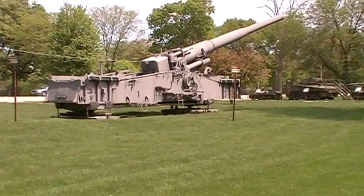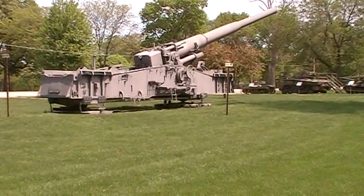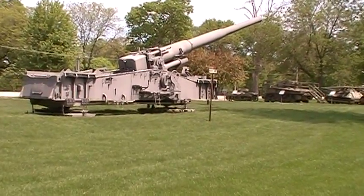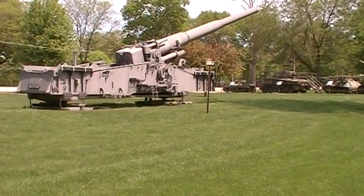Arsenal has been here since 1863 — obviously founded during the Civil War. There was originally an old fort here on the island, Fort Armstrong. And during the Civil War, this was a prison camp.